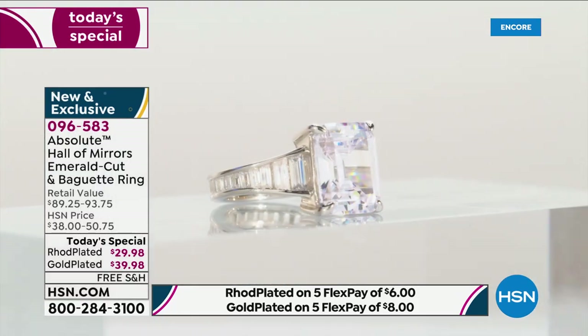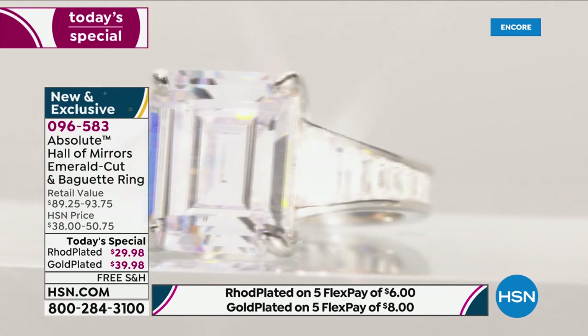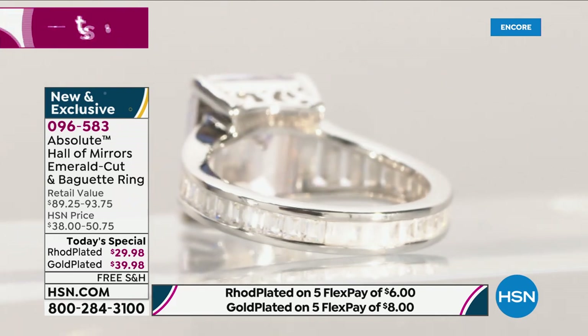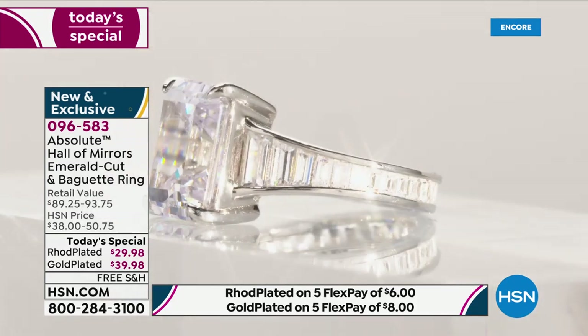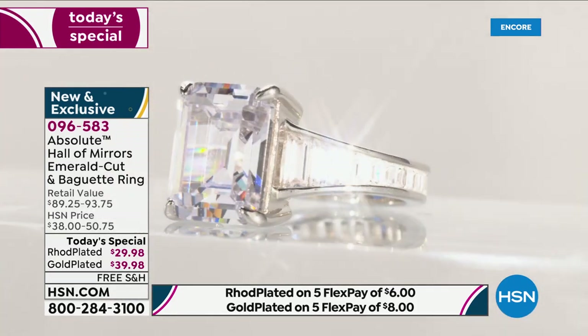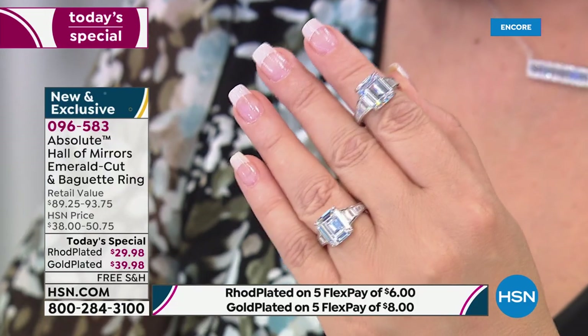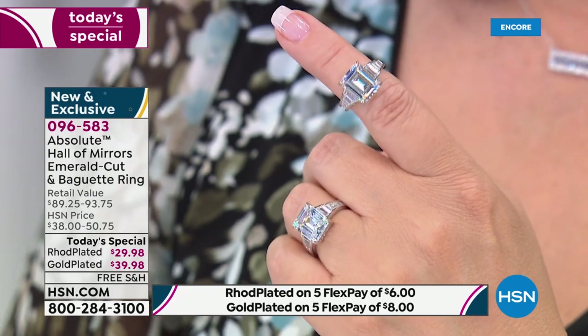The Duchess of Cornwall wears one every single day. Gorgeous. I could list who's who of celebrities and Hollywood royalty that wear Hall of Mirrors — names like Mariah and others. It is one of the most single most sought-after designs in jewelry, period. And it's inspired by the Hall of Mirrors in Versailles — one of the most magnificent palaces in the world, in Paris. If you ever get to Paris, you must go to Versailles.